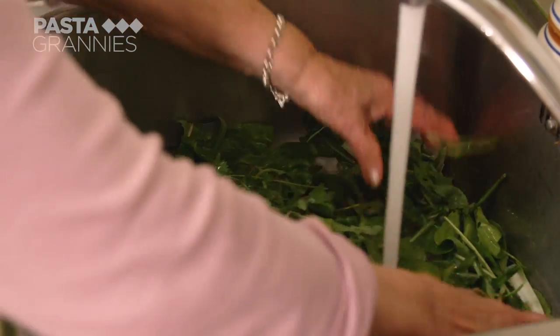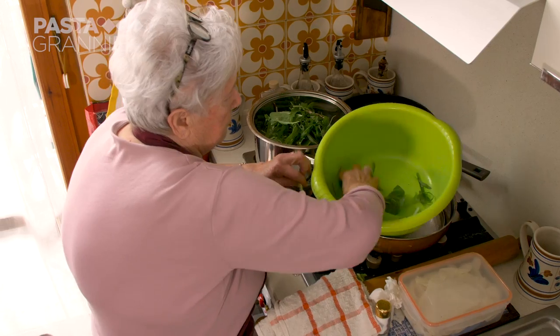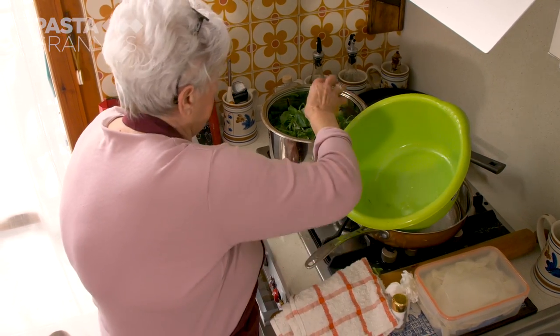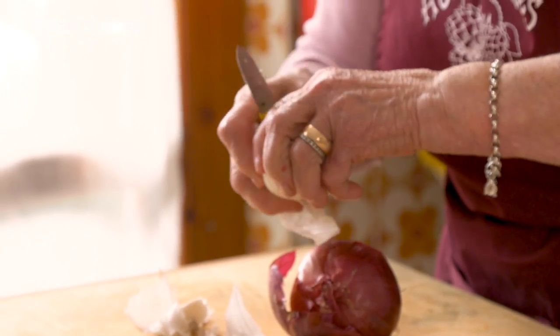Adela and her husband ran a restaurant for 46 years. She chops up two onions and softens them in olive oil.